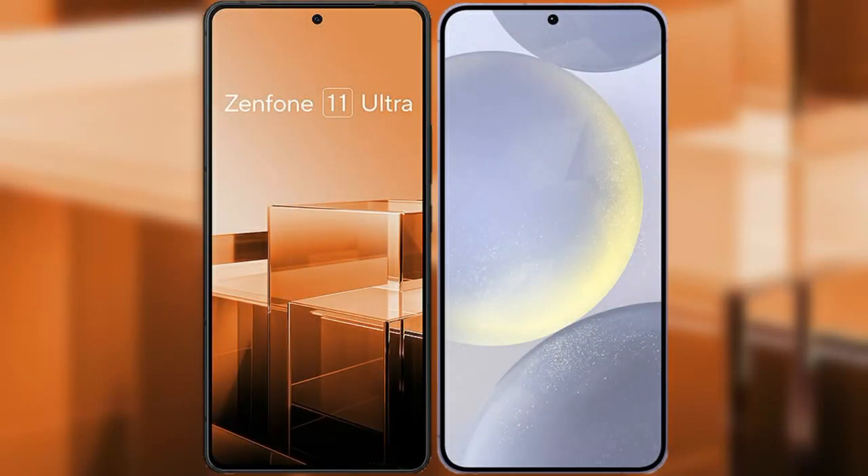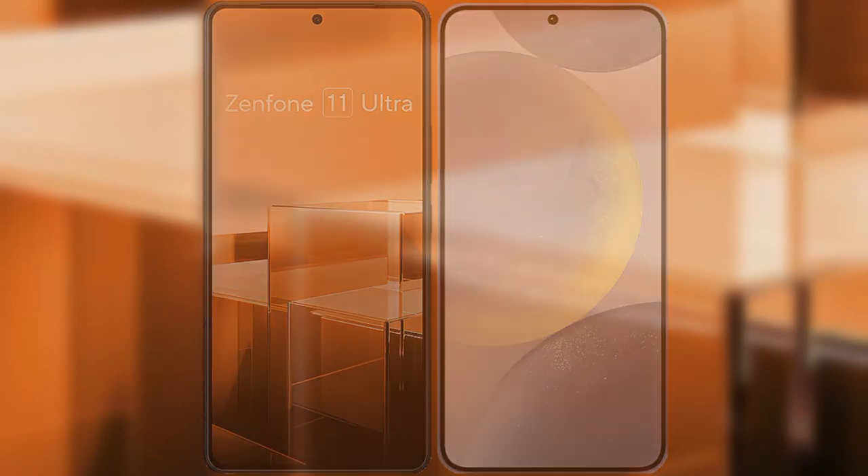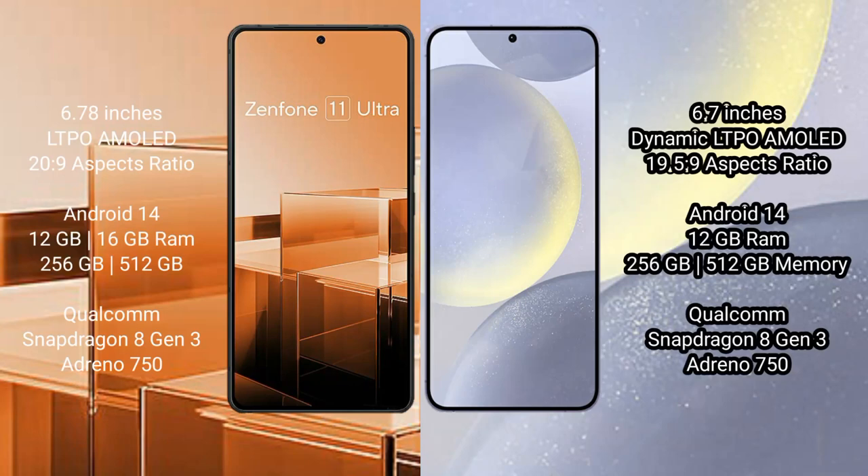I will compare the new Asus Zenfone 11 Ultra with Samsung Galaxy S24 Plus. Asus Zenfone 11 Ultra comes with a 6.78-inch LTPO AMOLED display with a 20.9:9 aspect ratio. Samsung Galaxy S24 Plus comes with a 6.7-inch Dynamic LTPO AMOLED display with a 19.5:9 aspect ratio.